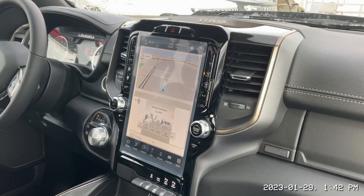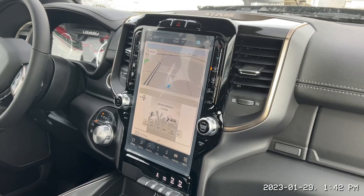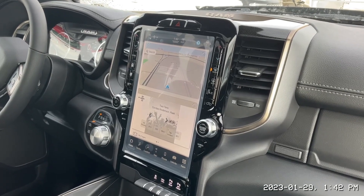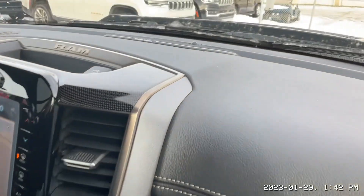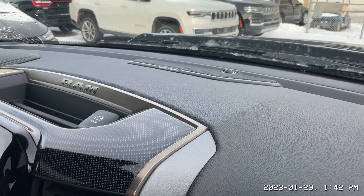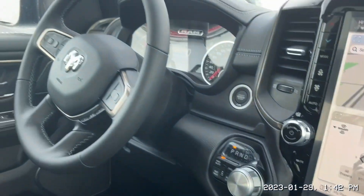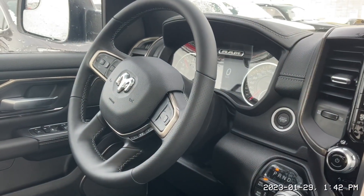Moving to the front of the truck here Bob, you're getting the upgraded 12 inch Uconnect 5 system with built in radar detection, upgraded Harman Kardon audio with sub and amp, 4 wheel drive auto, and a leather wrapped steering wheel that is heated.